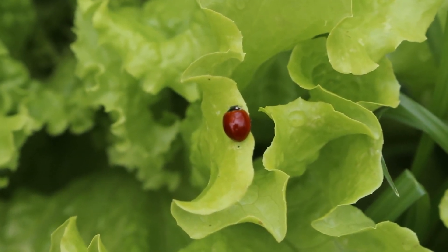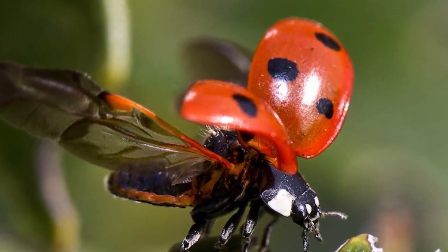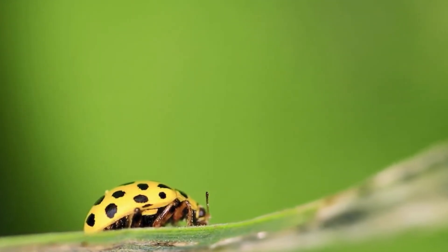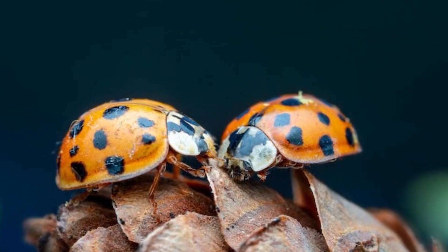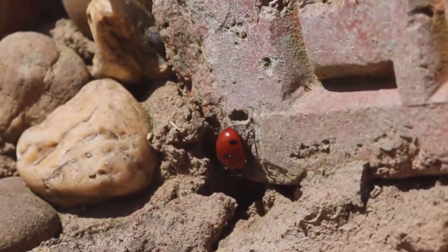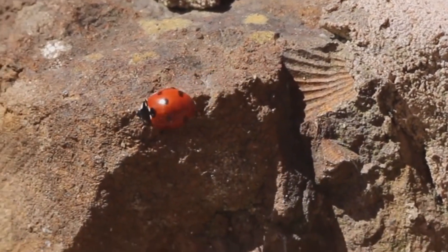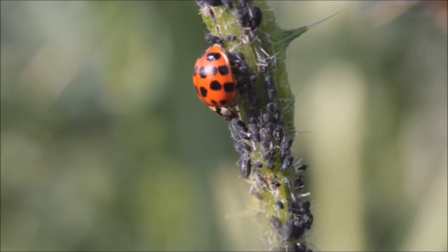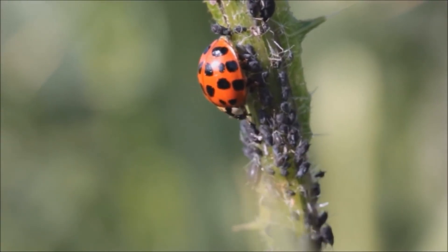Protecting ladybugs is essential to maintaining this natural balance. Whether by growing insect-friendly plants or avoiding pesticides, small actions can make a big difference. Ladybugs are truly an example of how nature is full of surprises — even the smallest creatures can have a gigantic impact on our ecosystem. Now you have a completely new perspective on these little cute killers who, despite their harmless appearance, are always ready to protect our plants and ensure the natural balance.